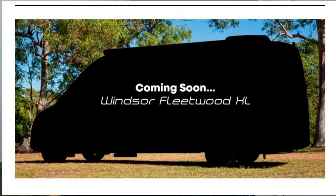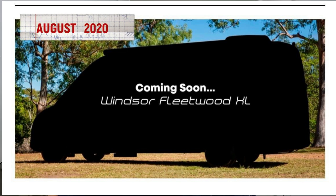It was a massive six months in 2020 for the reborn Windsor, and then a mysterious 'coming soon' picture was teased on their page of a Fleetwood XL in August of 2020. It showed a long wheelbase campervan, but nothing actually appeared.